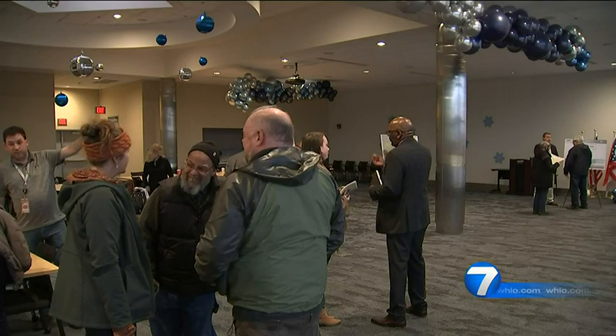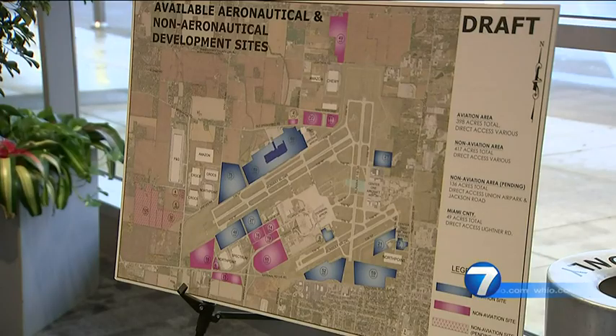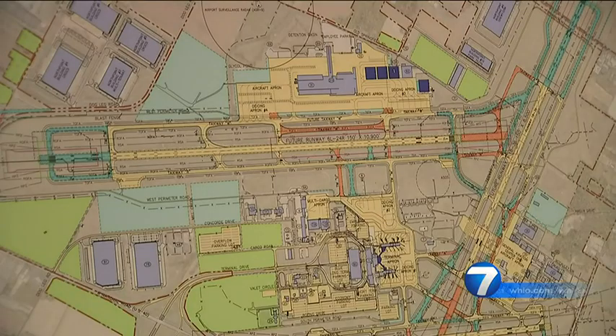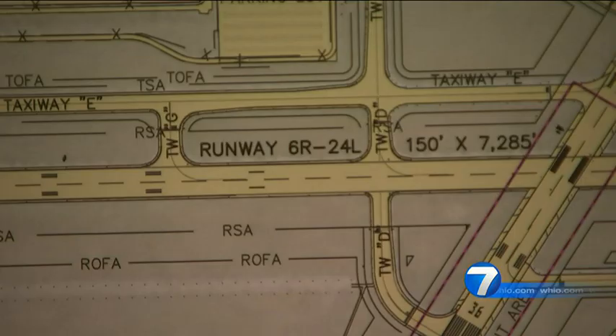Wednesday, the airport shared with the public its vision for the future. This is the draft airport master plan. Most of the work focuses on where planes take off and land — a lot of it involves decoupling some of the runways from their proximity to other runways, to ensure proper distance, and also realigning some of the taxiways.